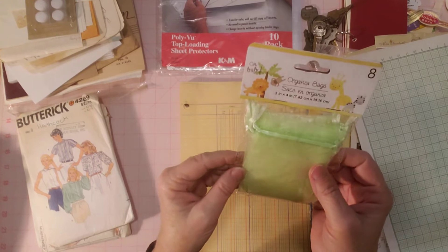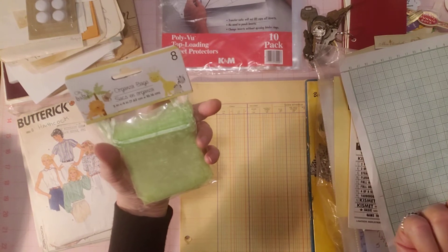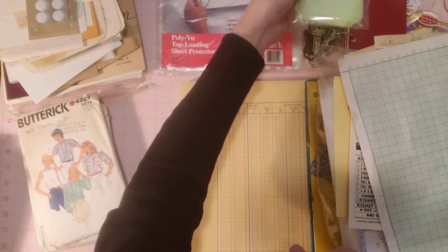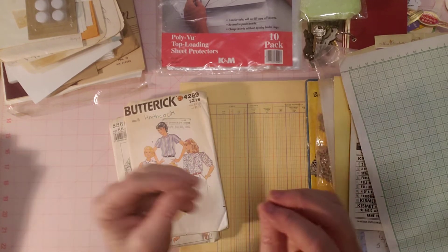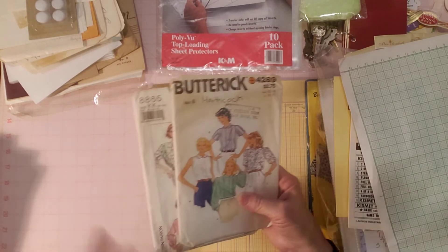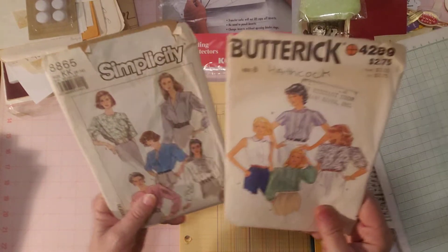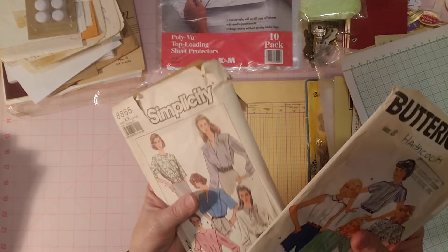I picked these up at Dollar Tree just to have them in my stash. They're little cinch sacks or drawstring sacks — organza bags, eight for a dollar. Sometimes when I'm packing orders, especially jewelry, it's nice to put things in a little bag like that. There are two patterns and I thought they were cute.